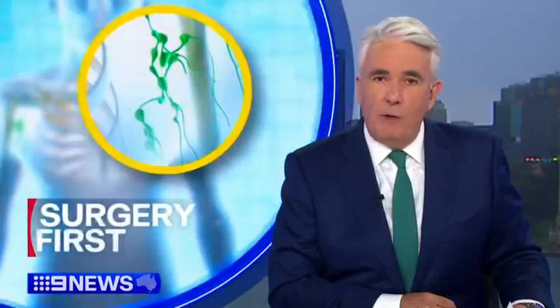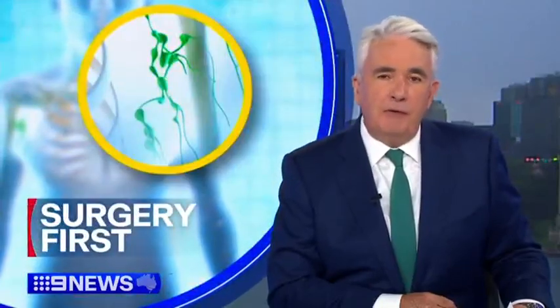Westmead doctors are using a new form of bypass surgery to prevent women with breast cancer experiencing lifelong complications after treatment. Their innovation is an Australian first and it could be applied to other cancers.